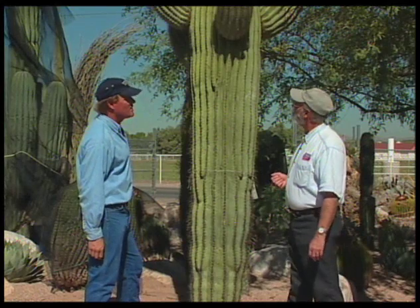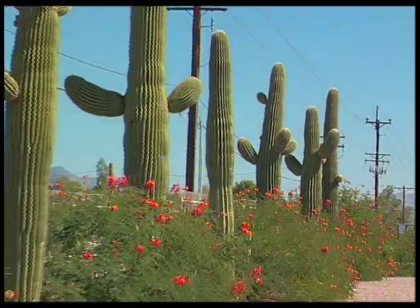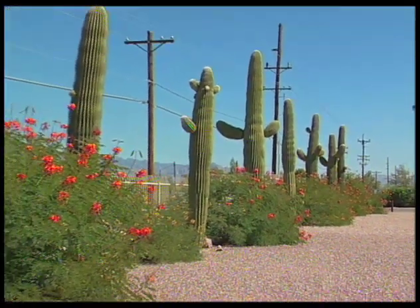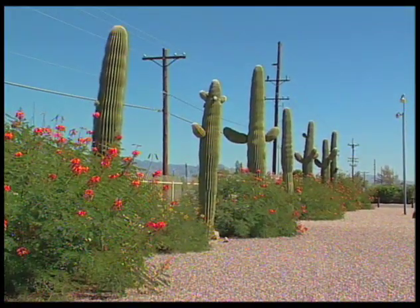And that looks like it's been here forever. That's the whole idea. What are the chances of long-term survival? About 90%. In fact, right down the street, we carried in some six-footers that are now the size of this one. How long ago was that? That was like 15 years ago. Wow. Well, thank you for showing us all this. You're very welcome.